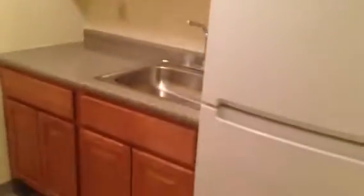Peer right around into the kitchen. There are brand new cabinets in here, new countertops, new stove. Through this door is a bathroom.